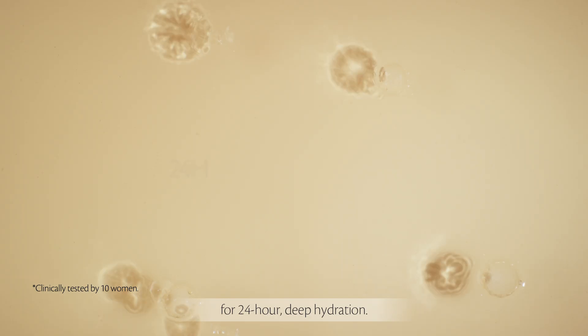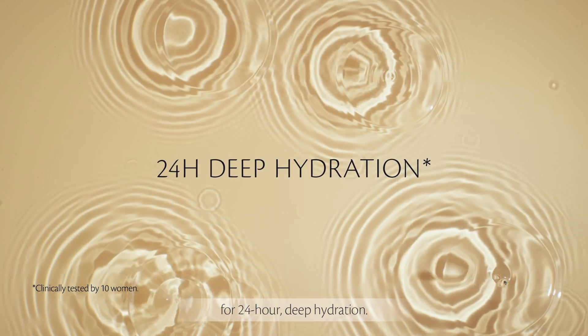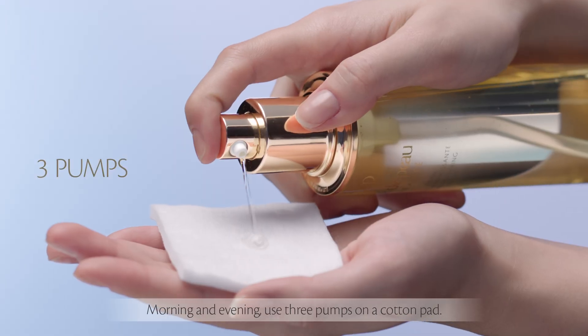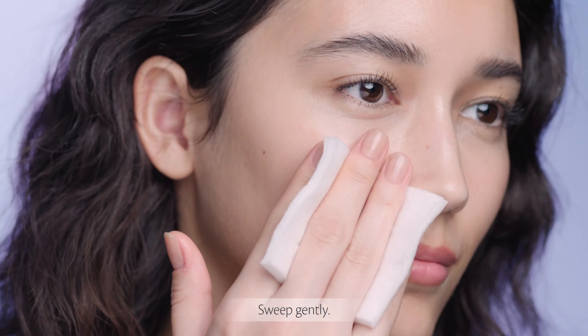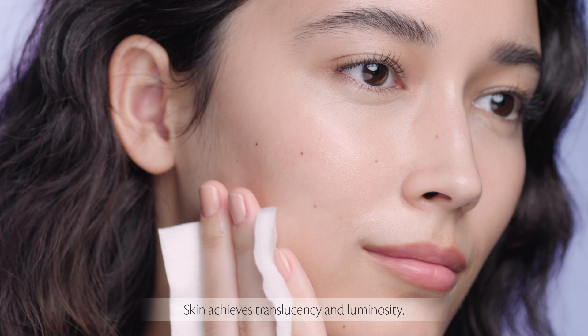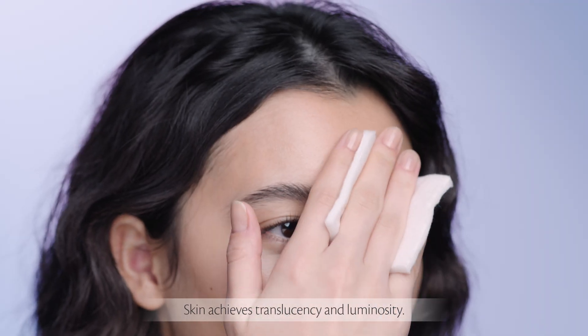After the serum, apply lotion for 24-hour deep hydration. Morning and evening, use three pumps on a cotton pad. Sweep gently. Skin achieves translucency and luminosity.